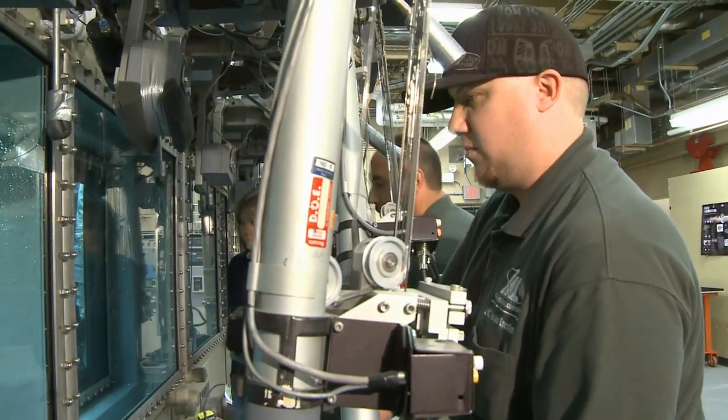My name is John Bradley. I'm a nuclear technician at the Space Battery Facility here at MFC. I'm part of a team that fuels and tests power systems that we use in space and other applications.